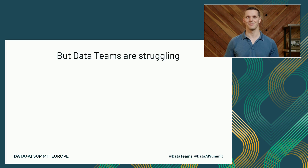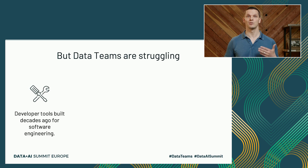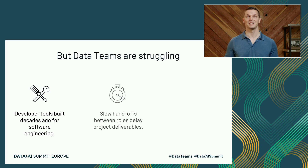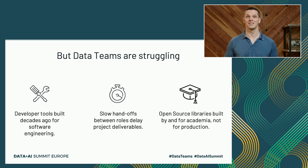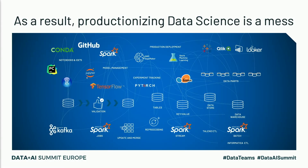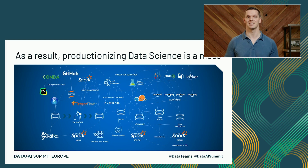However, data teams are struggling today. First, the tools available to data teams were built decades ago for software engineering, when life was much simpler and software wasn't as closely tied to data as it is today. Second, because data teams consist of many different roles, handoffs are necessary but are often slow and delay projects. And finally, there's so much innovation in this space, but most open source tools are built by and for academia and are not production ready. As a result, existing solutions still haven't caught up with emerging practices in data science and machine learning.